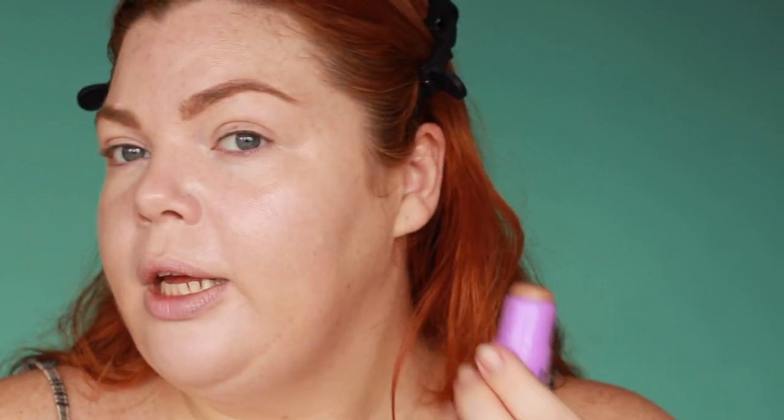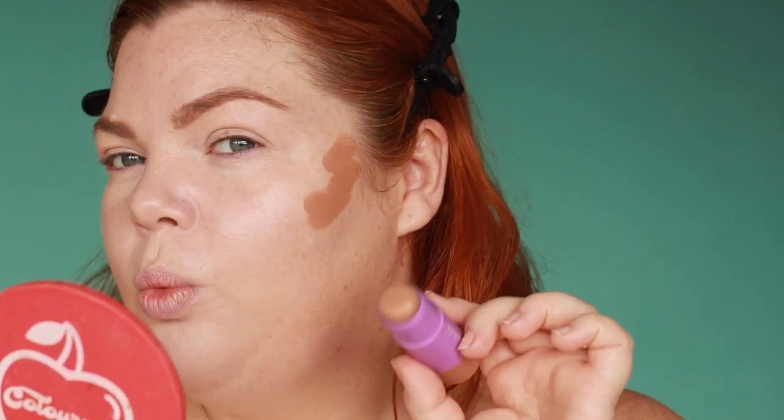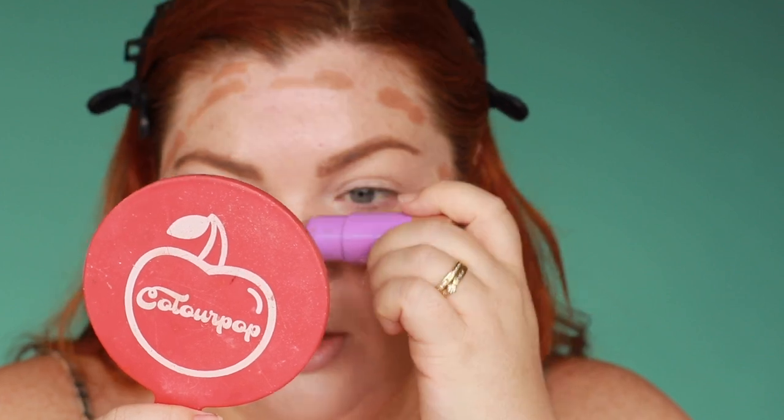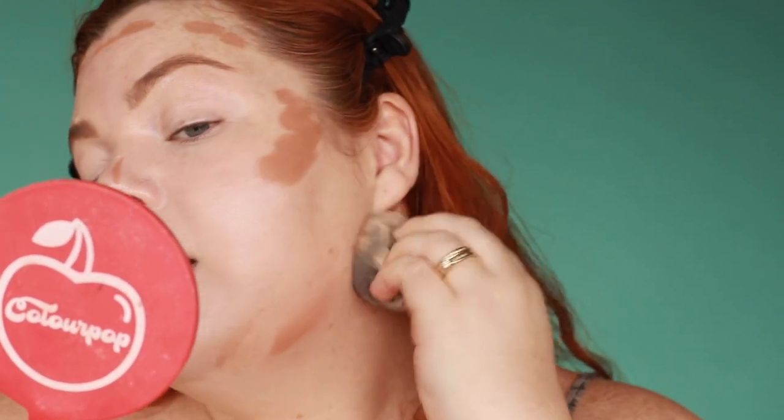Next we're going to go in with a bronzer — this is the Australis Julian Daring bronzer in the shade Summer Fling. I love this. It's super emollient and it's a really nice shade. It's a tad warmer than the Mecca Max one, but not too warm. It's more of a bronzer, whereas the Mecca Max one is more of a contour stick. I really like this one — it's so blendable and very easy to use. I am going to contour because why not? And over this BB cream, they're a match made in heaven.